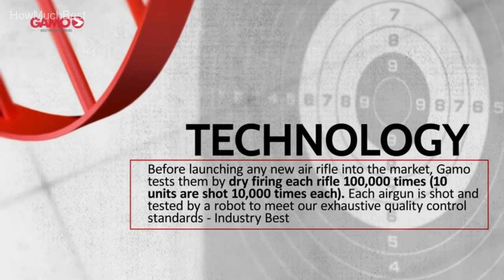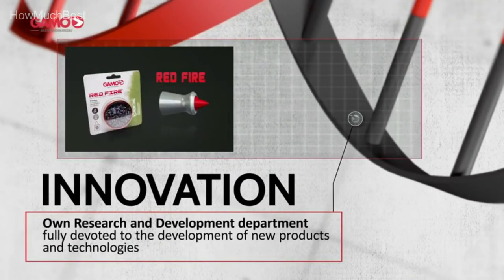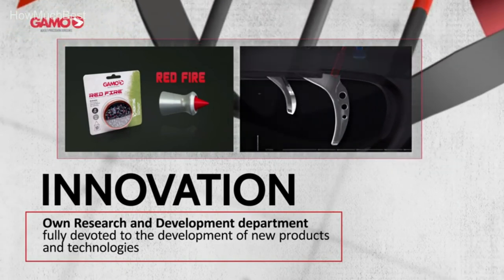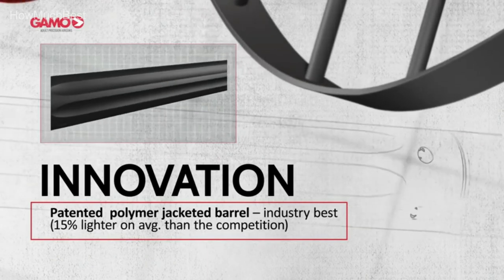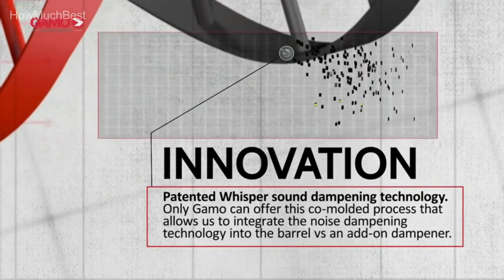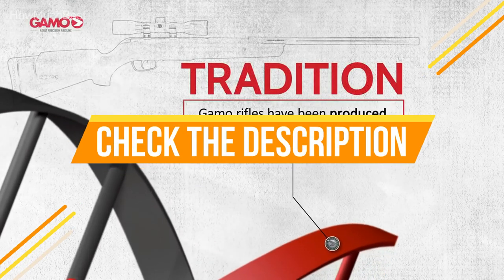The Gamo Varmint air rifle shoots a .177 PBA Platinum Alloy pellet at 1,250 FPS, making it an excellent pellet gun for hunting small game, pest control, and target practice. A 4x32mm scope lets you pick off small, hard-to-see targets. Combined with its performance features, the Varmint includes an all-weather contoured synthetic stock with non-slip texturing on the pistol grip and forearm. Check the description for links to find out the price of items included in this video.